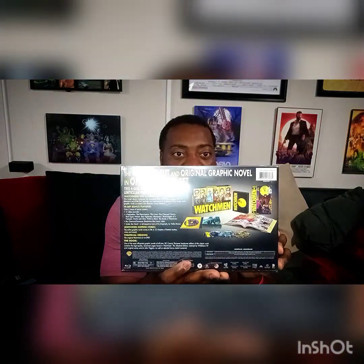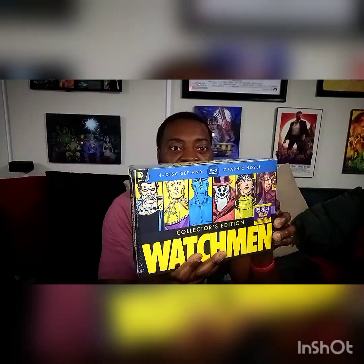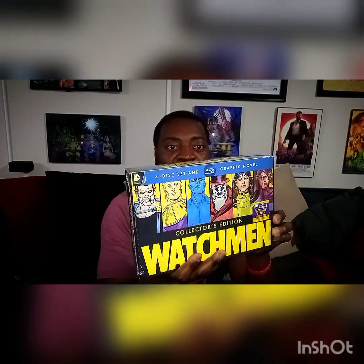Number 2 is the Watchmen box set, which I bought a while ago. I haven't opened it — it comes with photos and goodies in the back. I already have the movie on 4K but I couldn't resist buying this beautiful box set. I like how they have the actors' names on the front, which I thought was a neat touch.